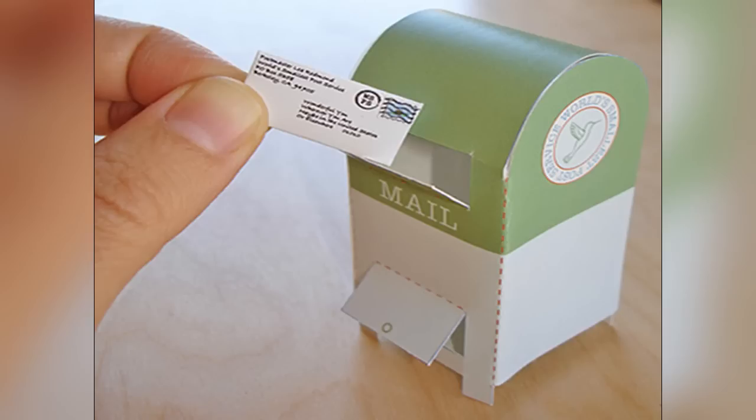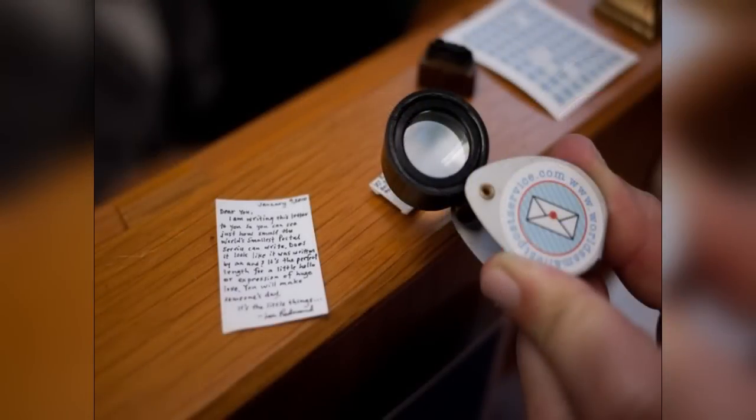To make sure the tiny messages don't get lost in the traditional mail, they are packed in transparent envelopes and equipped with a magnifying glass for identifying the mailing address.